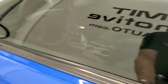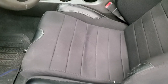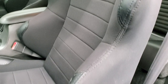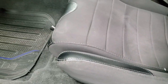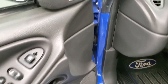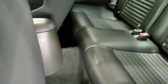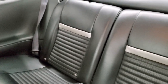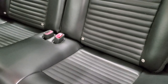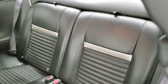It does have power mirrors. This one has Corbeau racing seats in it. You get some Ford floor mats, power windows, power locks, and power mirrors. It also has a Mach audio system for sound. The back seats are in excellent shape — those are the factory seats. It does have a latch child safety system if you want to get a car seat back there, and those seats also fold down for extra storage.